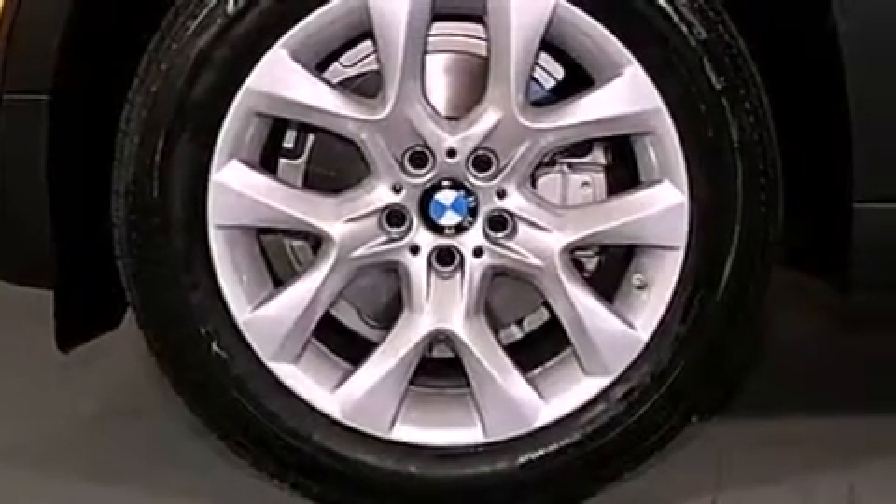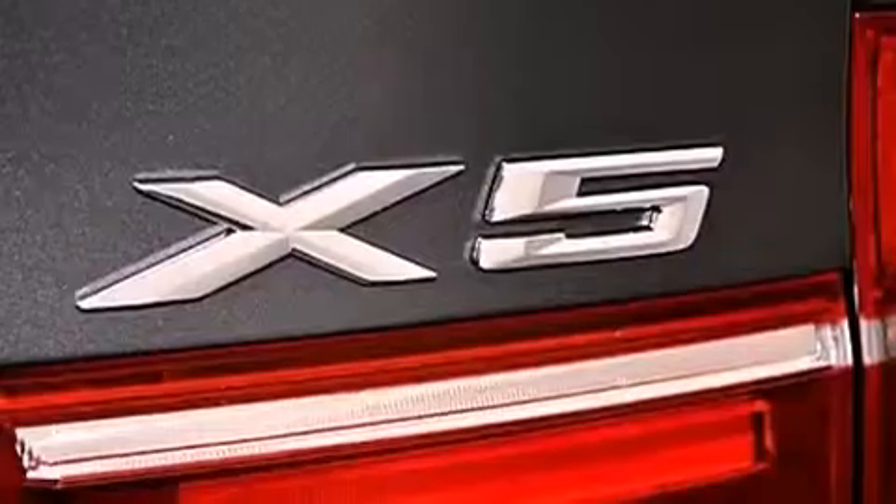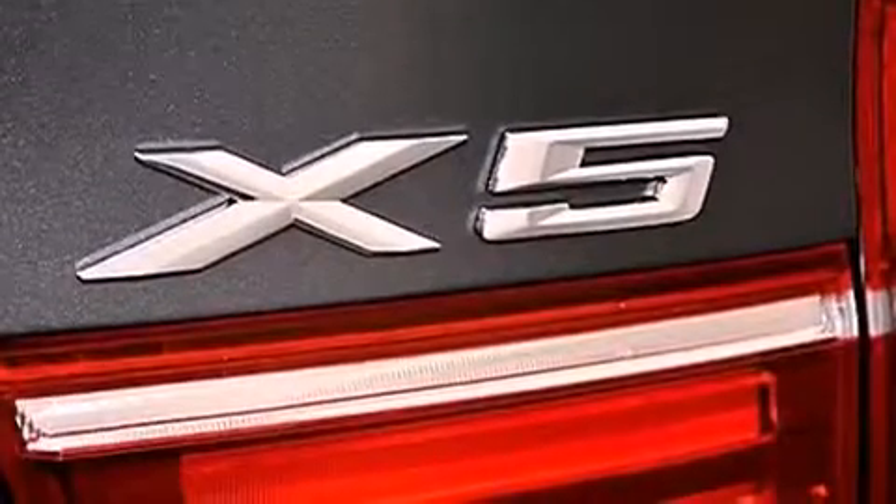Also included are running boards, a passenger side vanity mirror, traction control, a split folding rear seat, and rain-sensing windshield wipers that can turn on automatically if their sensor identifies water on the windshield.